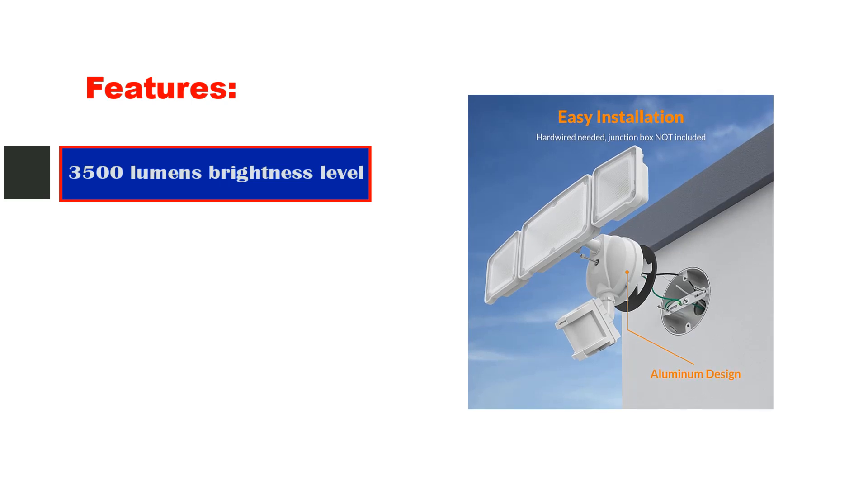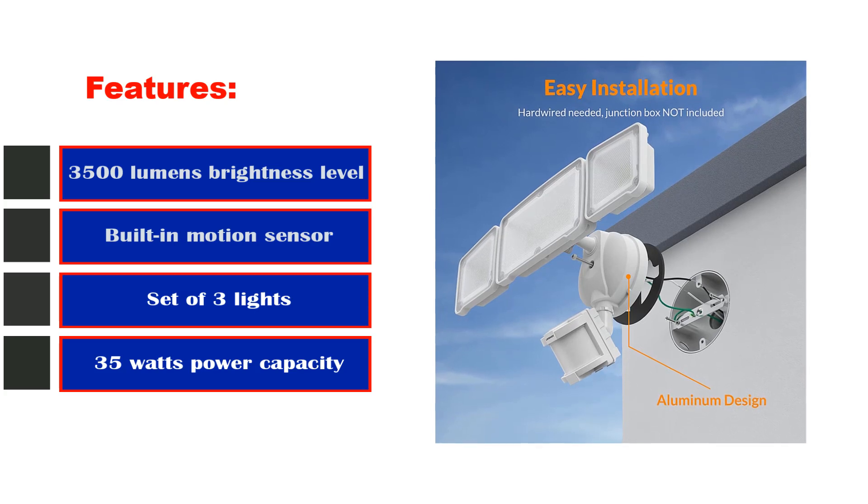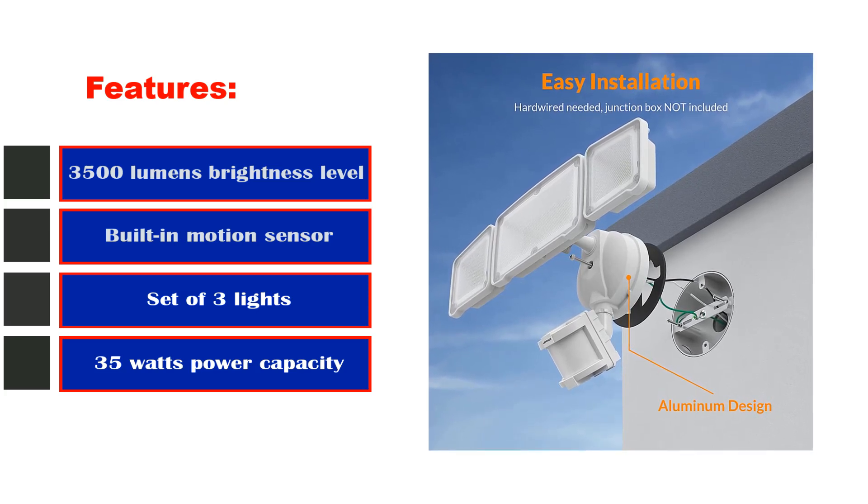Best features: 3,500 lumens brightness level, built-in motion sensor, set of three lights, 35W power capacity, and a one-year warranty period.